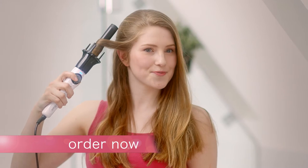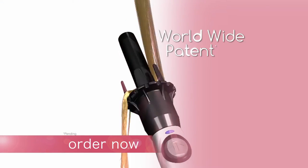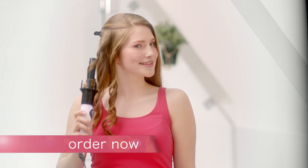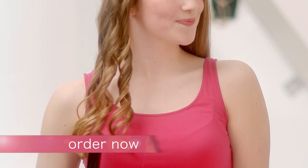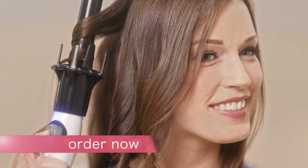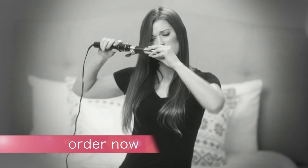Just place InstaWave near your hair and press the button. The spinner automatically rotates your hair around and gentle infrared heat is applied in seconds. InstaWave then beeps, letting you know your beautiful curl is ready. It's foolproof. And since InstaWave is holding your hair for you, you'll never need to worry about burning your hands like with your old curling irons.